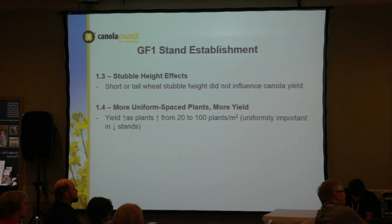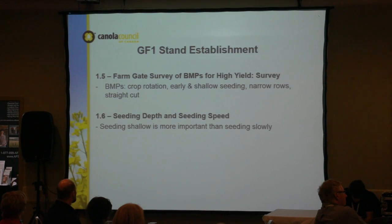One project looked at the effect of stubble height and found that shorter tall wheat stubble did not affect canola yield, though yield did increase as plant populations increased — so uniformity is important with thinner plant stands. There were also best management practice surveys looking at crop rotation, seeding dates, and seeding depths. A seeding depth and speed project found that seeding shallow is more important than seeding slowly — but as you go faster you get a lot more variability in depth, so seeding slowly is still important for consistent placement.